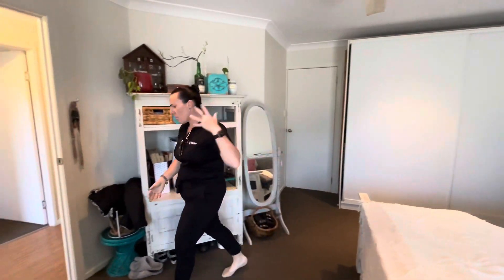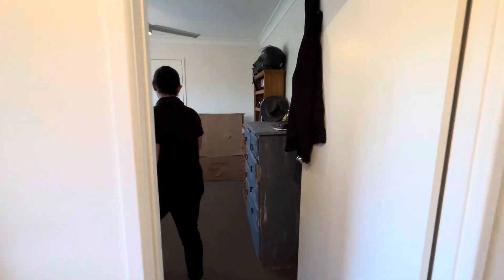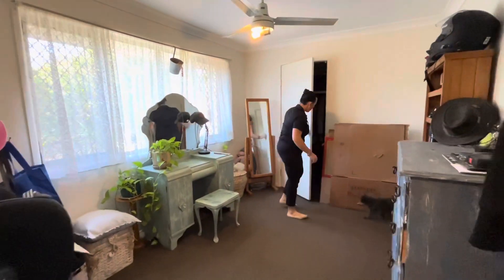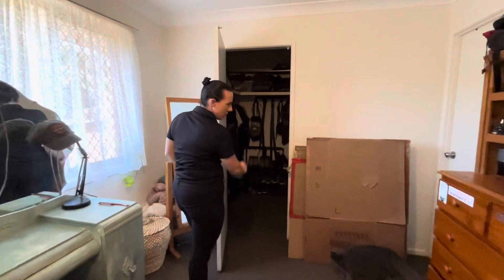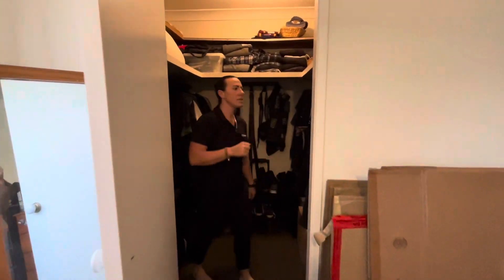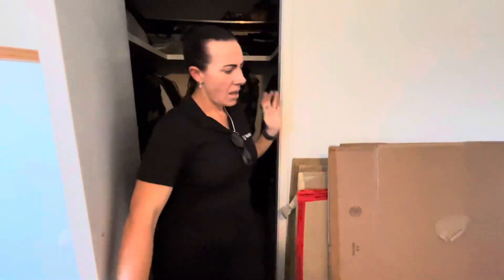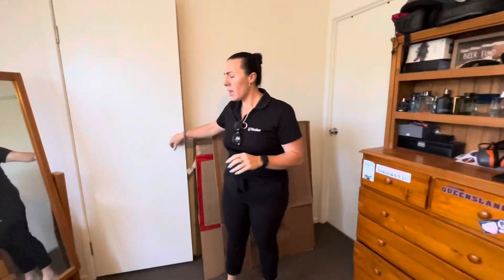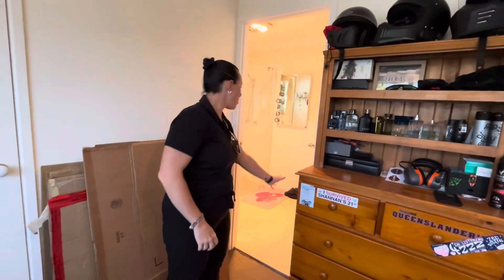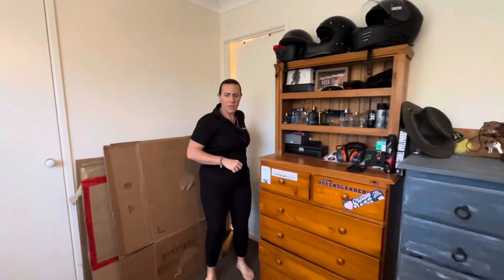Bedroom two is over this side — it's a single built-in that is actually a full walk-in robe, really good in size. We also have access to the main bathroom from here, which is set up in an ensuite-style walk-through. There's a ceiling fan in this one as well.